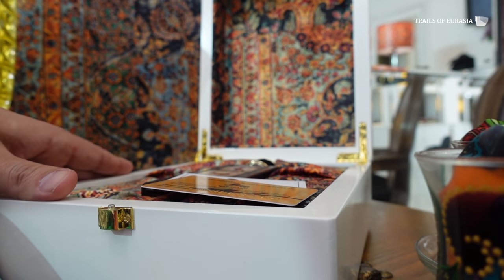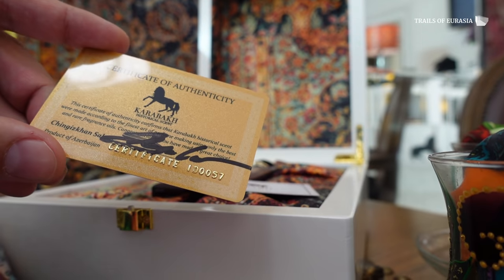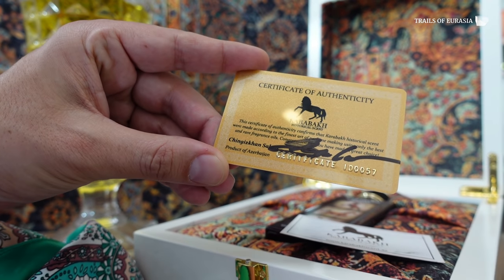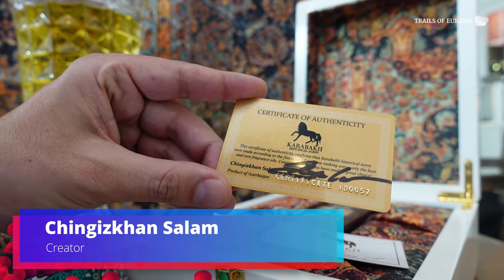The wooden handmade box is also made in Azerbaijan, and you're going to get this certificate of authenticity with its serial number and ID. It's all created and designed by local designer Genghis Khan Salam.